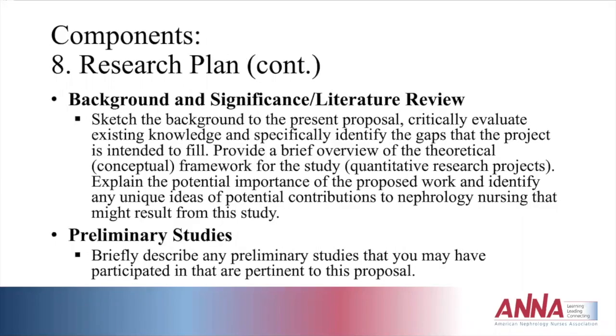Following specific aims, you'll have background and significance — where your literature review really shines. This section critically evaluates existing knowledge, identifies the gaps the project will fill, provides a brief theoretical or conceptual framework, explains the potential importance of the proposed work, and identifies any unique contributions to nephrology nursing. You can also provide a brief overview of preliminary studies you've done or participated in that are relevant to the proposal.